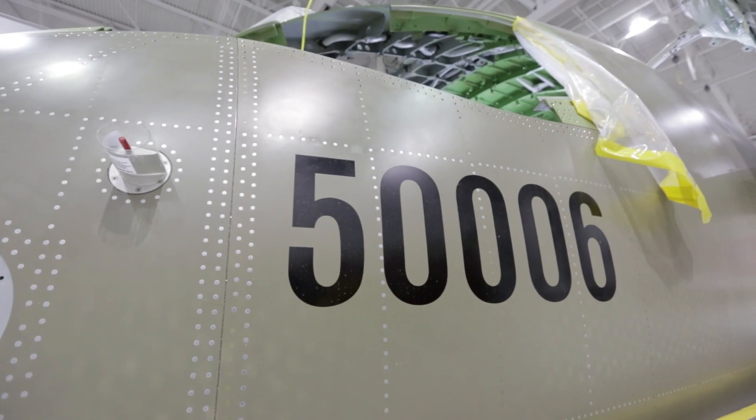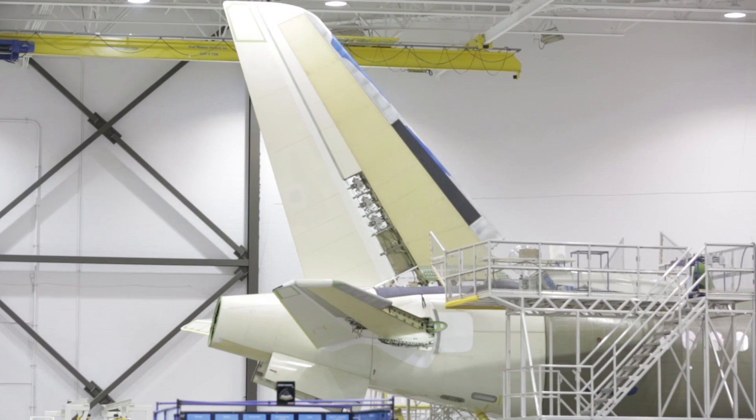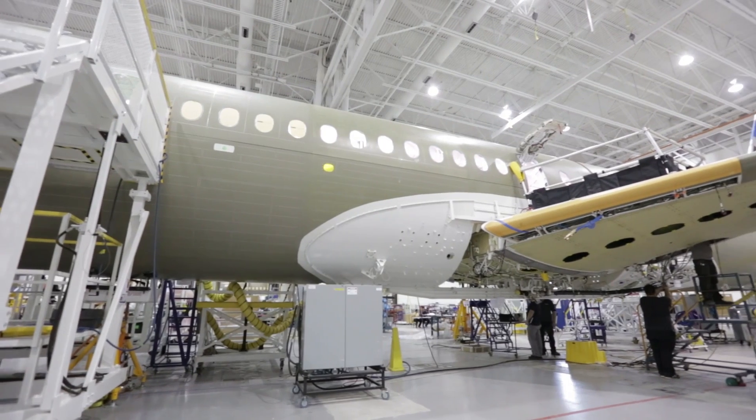The first production aircraft is now structurally complete and we're in the process of installing the systems to get it ready for the flight test program. On the structural test program, I can confirm we're basically over 80 percent complete. So far no major findings and we're on track to complete the testing this year.